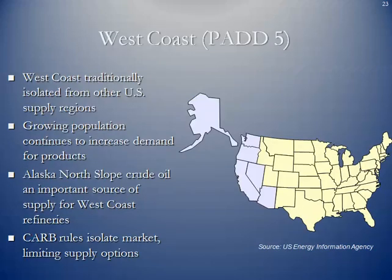PAD 5 is the entire West Coast plus Alaska. The West Coast is traditionally isolated from other US supply regions due to the Rocky Mountains. Growing population continues to increase demand for products. Alaska North Slope crude oil is an important supply source for West Coast refineries, piped and in some cases shipped via large tankers to the lower 48. The California Air Resources Board rules isolate the market and limit supply options, as California's emissions fuel standards are much more restrictive than the rest of the country.